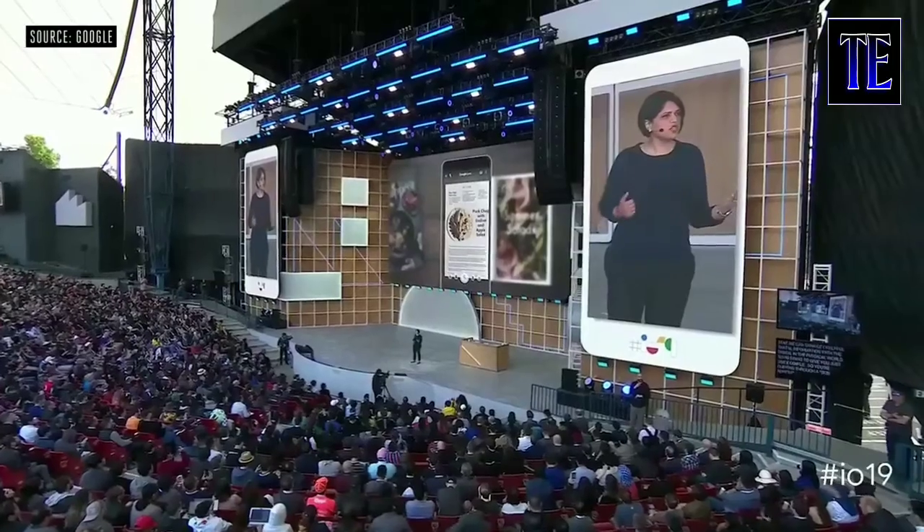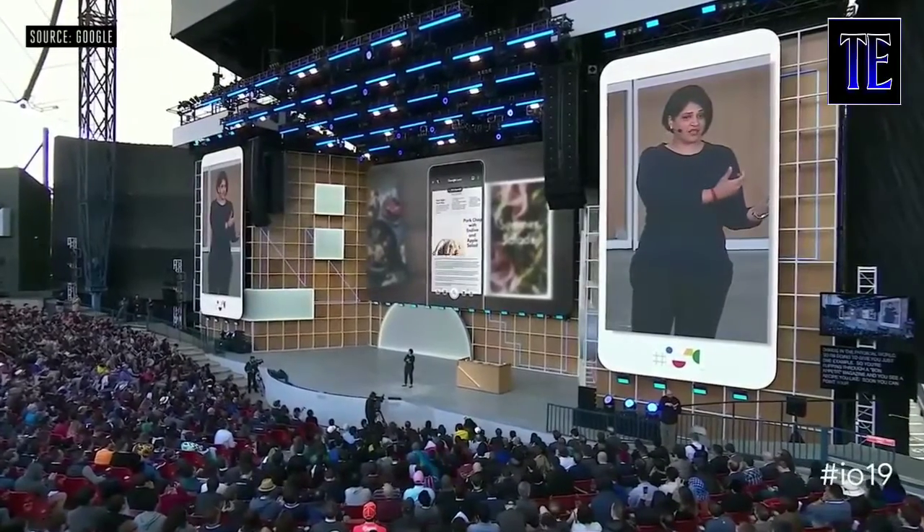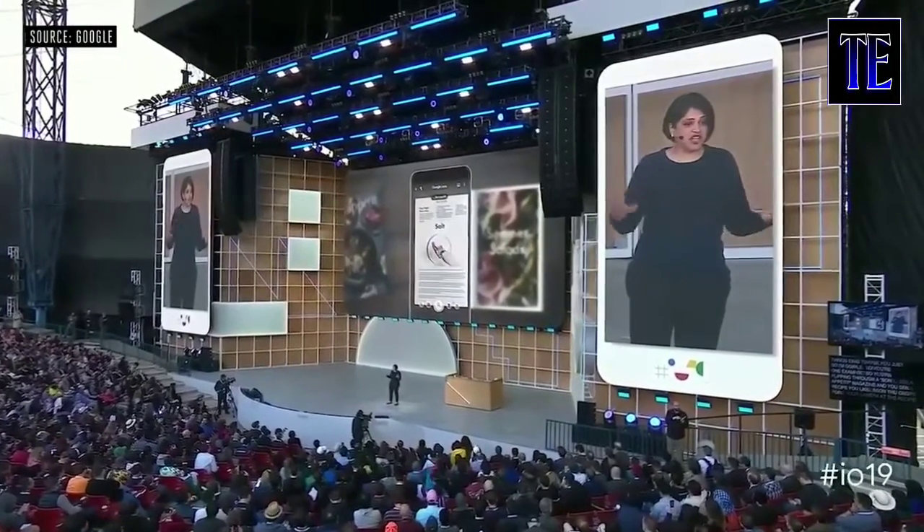So I'm going to give you just one example. You're flipping through a Bon Appétit magazine and you see a recipe you like. Soon you can point your camera at the recipe and see the page come alive.